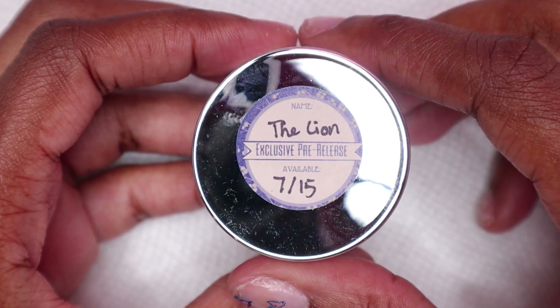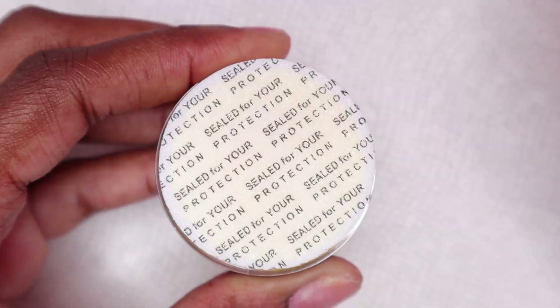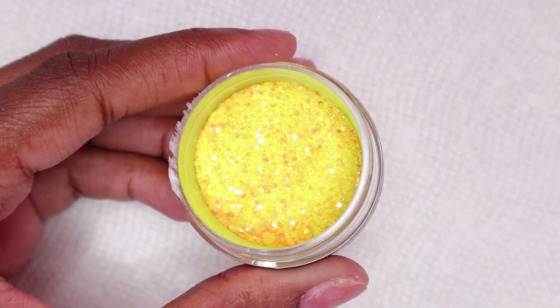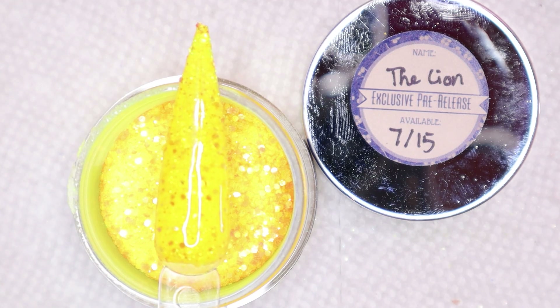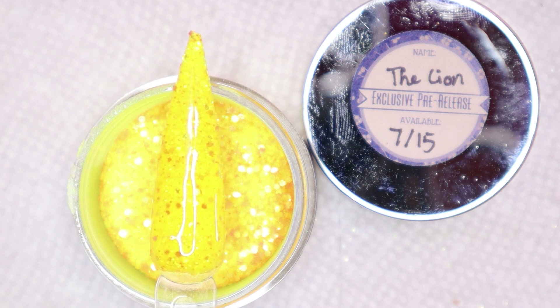I will be opening one of the dip powders as usual to show that it came sealed. I'll be reading what's in the informational card for all of the different dip powders. Peridot glows bright green like a peridot in the mine with this stunning green and gold shimmer shade. The Lion — show off your Leo pride in this bright yellow and orange glitter, and turn off the lights to let your inner lion shine.